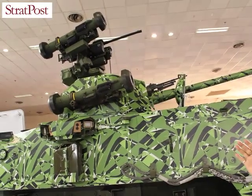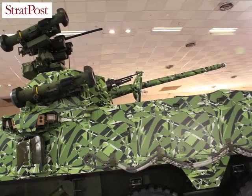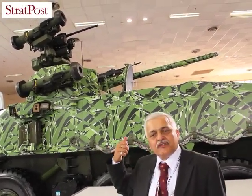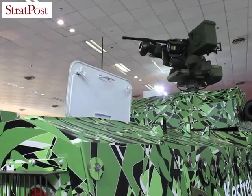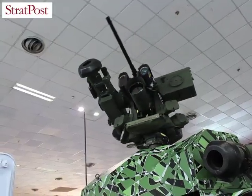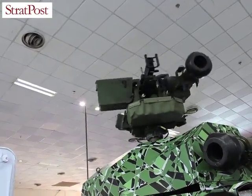The firepower aspect is not handled by Tata Motors directly. What we are showcasing is a two-man turret that can be housed on this vehicle on a modular concept. We also have a remote weapon station which can be housed with missile systems. The two-man turret carries a 30mm cannon along with a 7.62mm coaxial gun. On the remote weapon station you can fit a 12.5mm or 14.5mm gun along with a missile system.